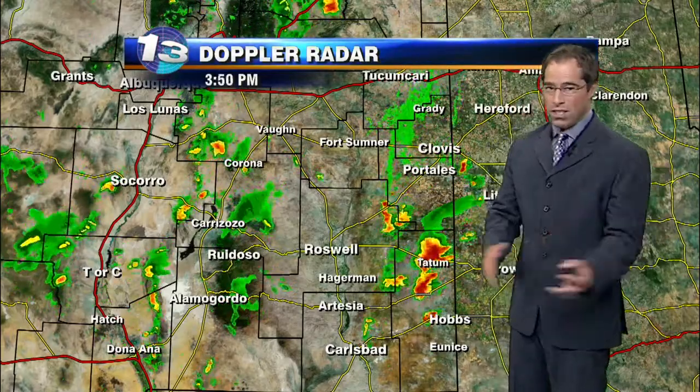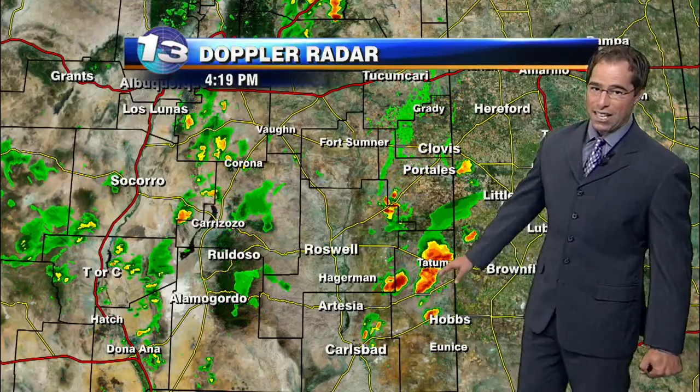As we slide a little farther down to the south, scattered storms across Eddy and Lea County, and some of these just don't have a lot of movement to them. There's not a lot to get these things moving — winds that could push the storm along are just not a factor at this point. So we're dumping a lot of rain around the Tatum area, and that is a concern.